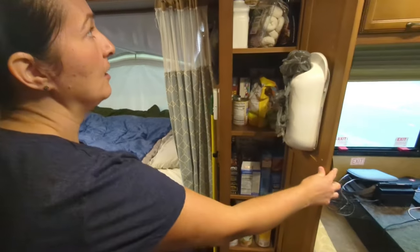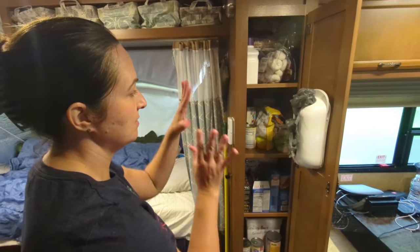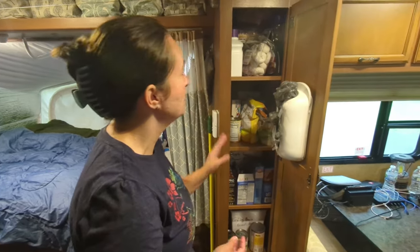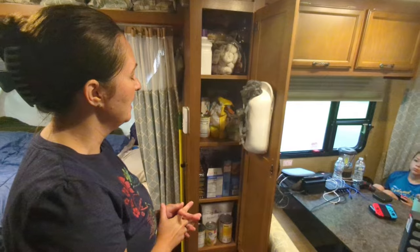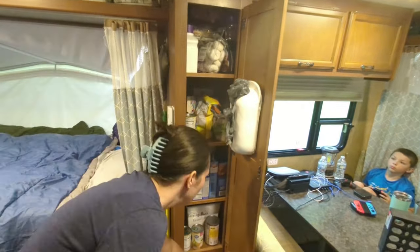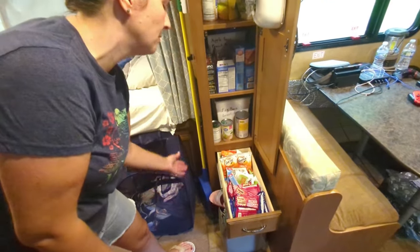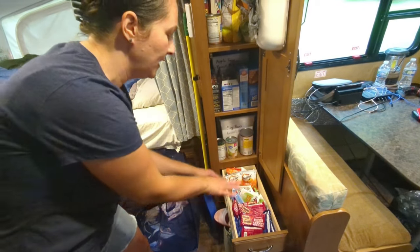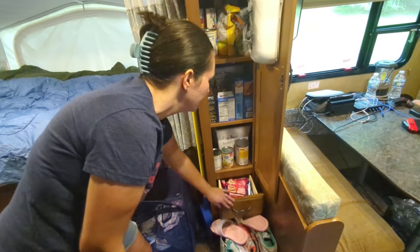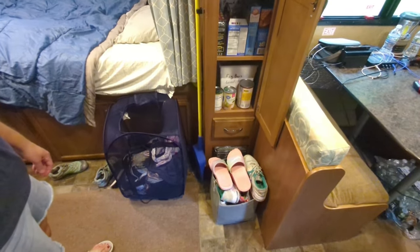This is our pantry — we can fit quite a bit in there, with a lot of things in containers. We got some containers at IKEA and keep smaller items like granola bars and applesauce in them, along with boxes of other things. There's also a pull-out drawer where we keep snacks so when we're on the road and the kids are hungry they can quickly grab something without pulling everything out of the pantry.